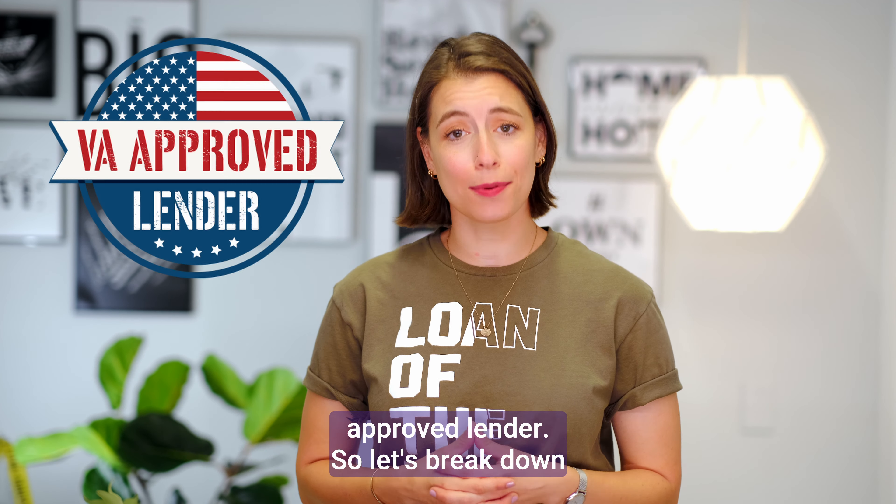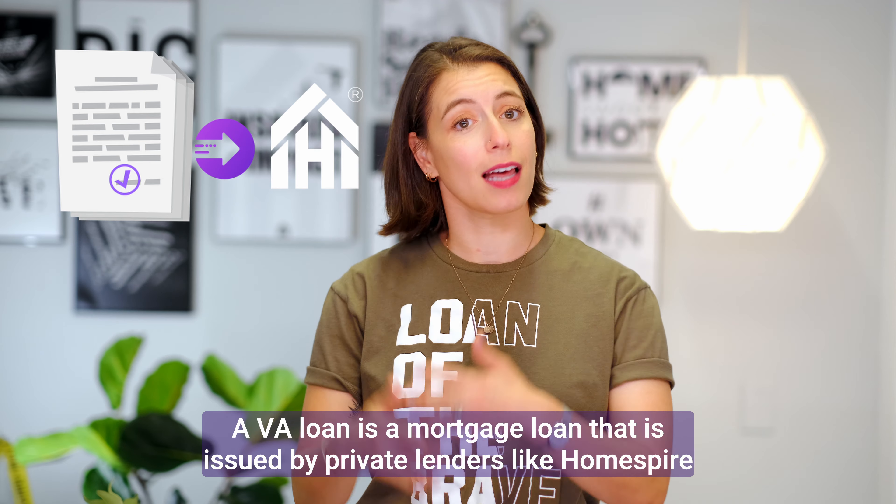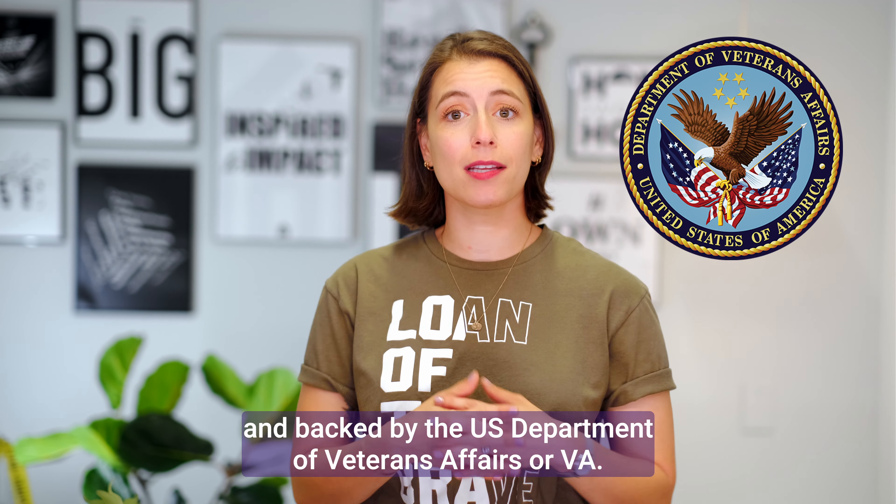First, what is it? A VA loan is a mortgage loan that is issued by private lenders like Homespire and backed by the U.S. Department of Veterans Affairs, or VA.